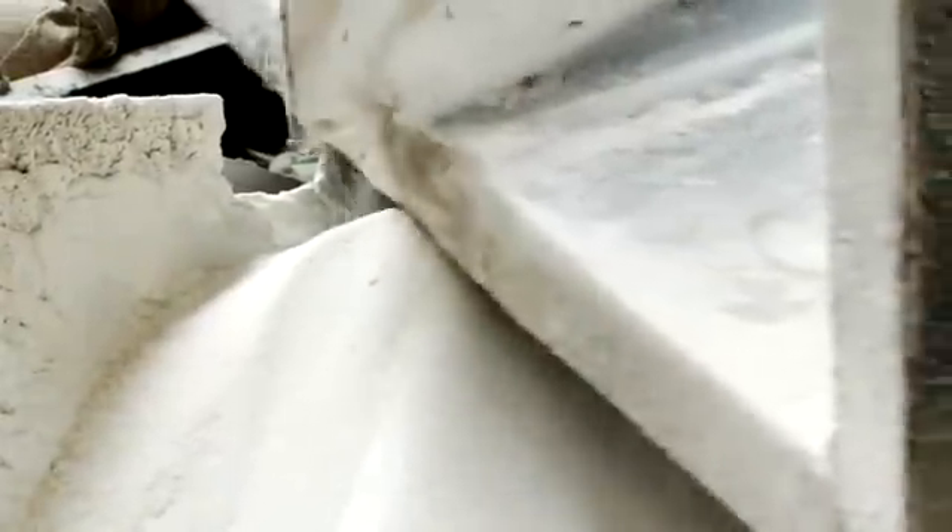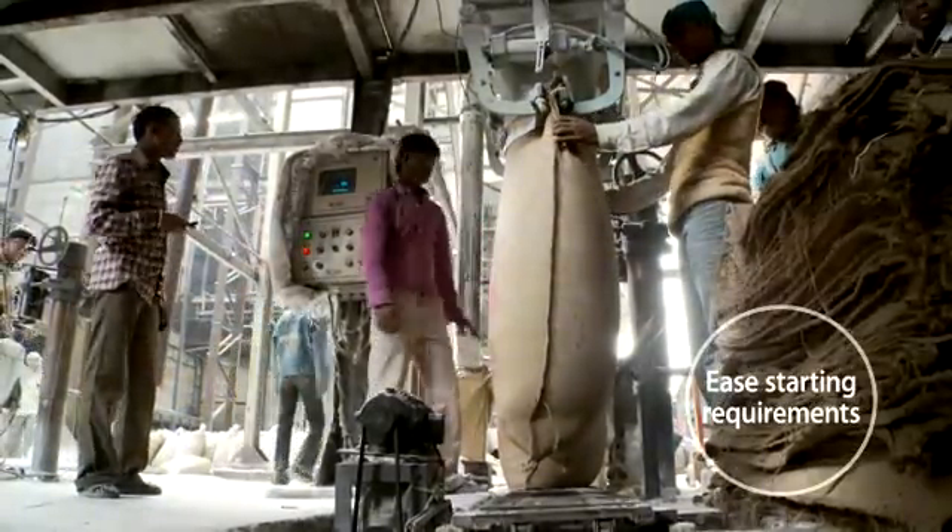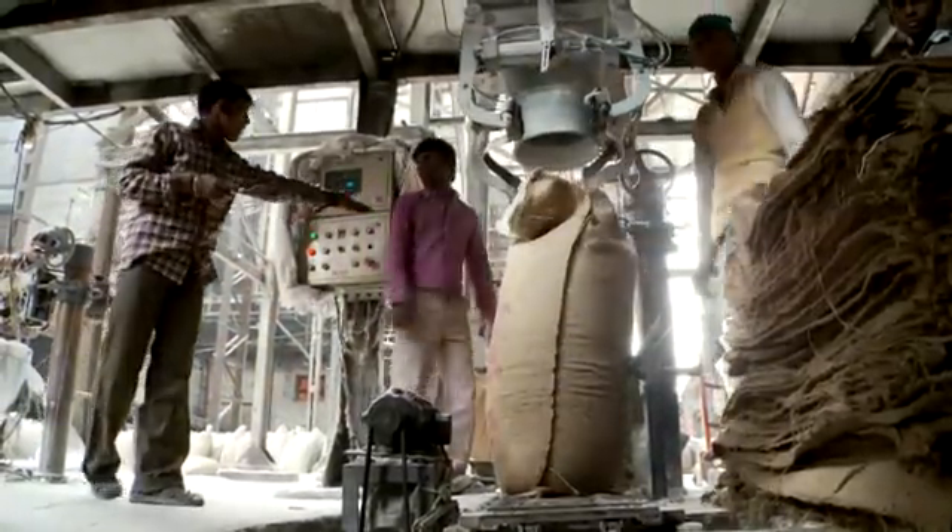It is now possible to set an appropriate ramp-up time — 90 seconds — and ease the starting requirements on the mill with the existing diesel generator set.